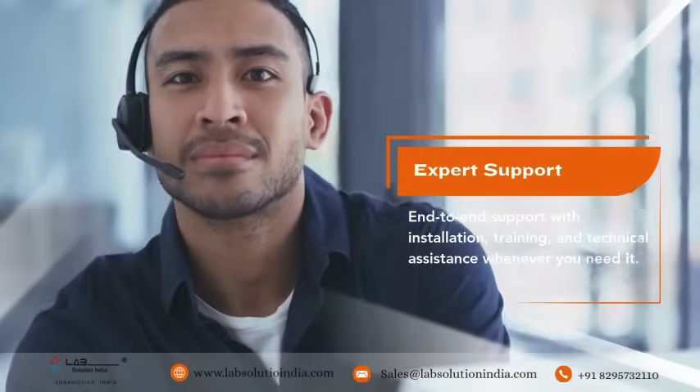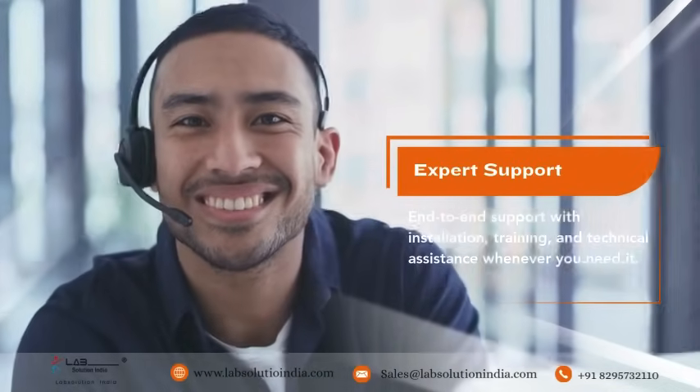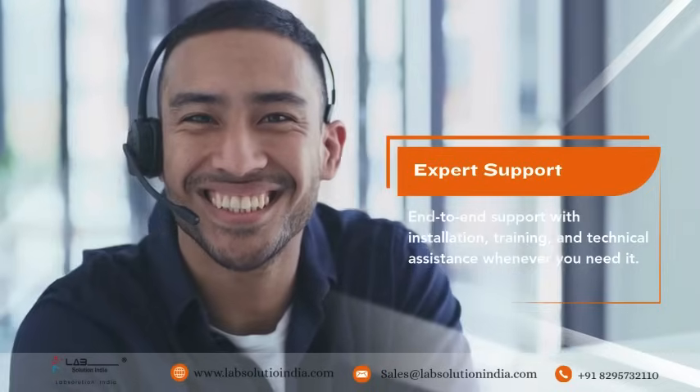Expert support — end-to-end support with installation, training, and technical assistance whenever you need it.